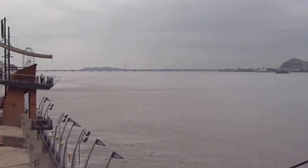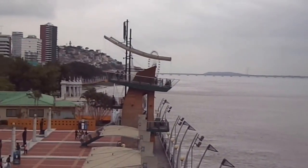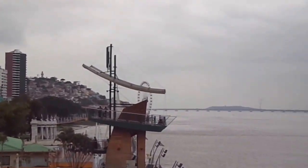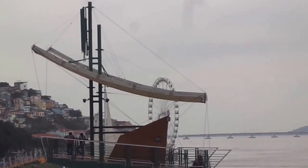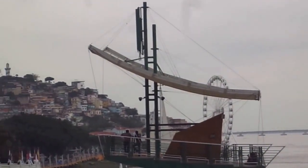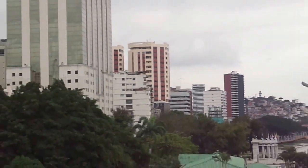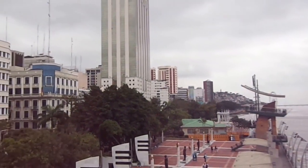Looks like they've got a giant ferris wheel down there. That would be a pretty cool thing to ride at night if everything's lit up. I don't know if you can see it here through the haze. Anyway, this is day one in Guayaquil, Ecuador.